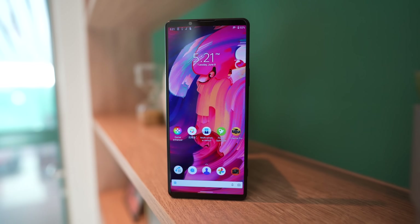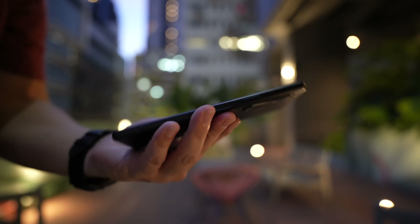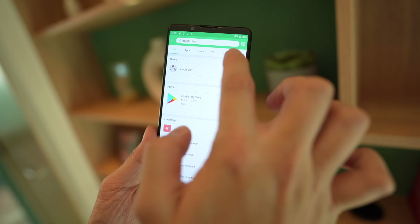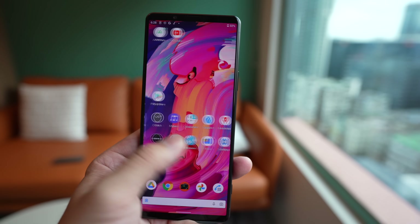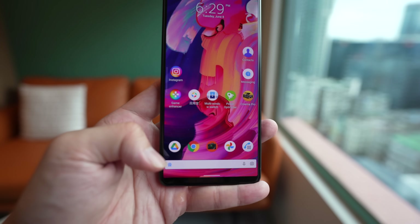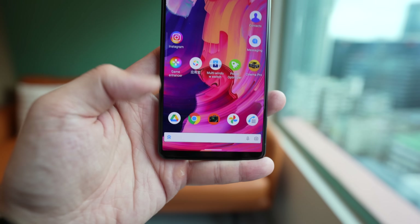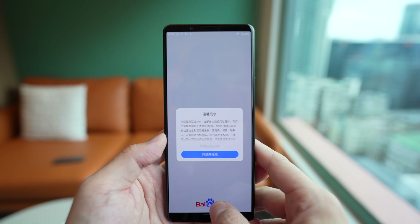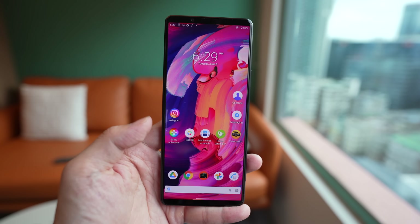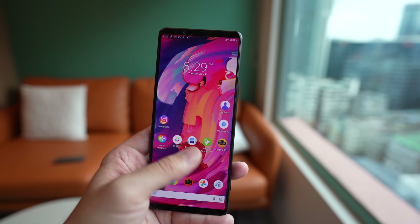Now let's look at the software. This phone runs Android 11, and because it's a China-only phone, out of the box there are no Google services — but it's really easy to install. I basically downloaded APK Pure, from there I was able to install the Google Play Store, and right after that I jumped into the Play Store, installed everything, and it all works fine. Other than that, this is a clean Android UI with an app tray and swipe-down notification shade.